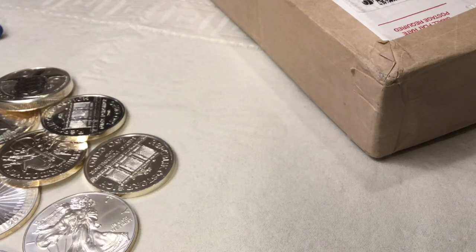Alright, so I thought I'd try to do another quick unboxing video here. Had some time on my vacation break — picked up another package at the post office.